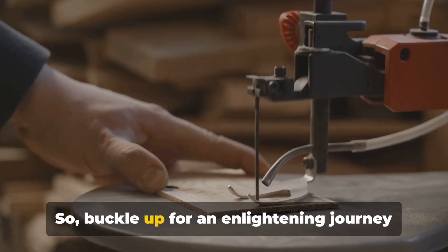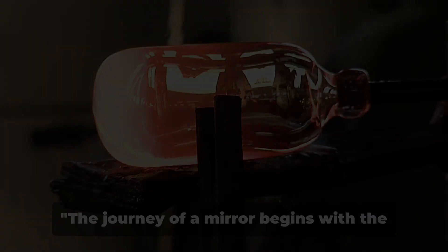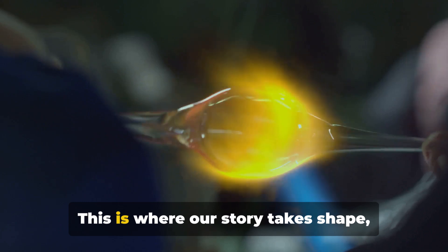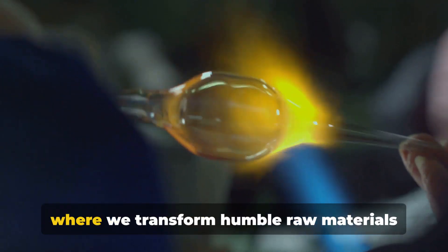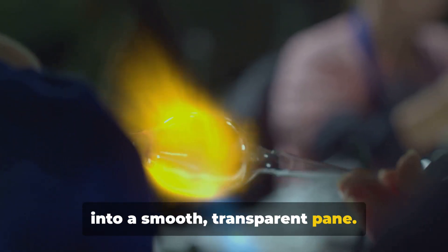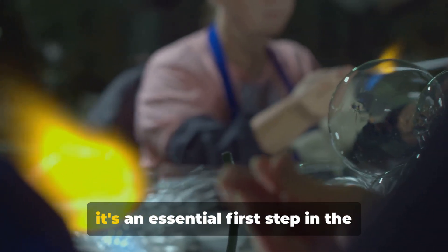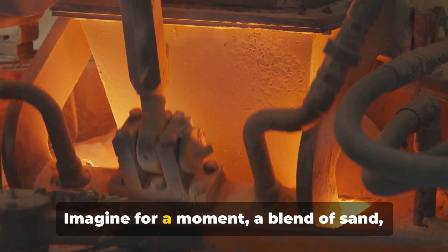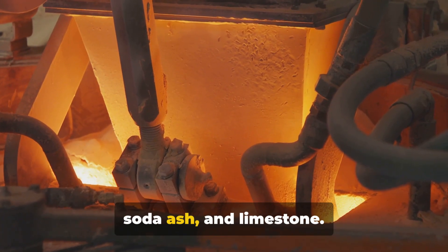Buckle up for an enlightening journey into the world of mirror making. The journey of a mirror begins with the crafting of the glass. This is where our story takes shape, where we transform humble raw materials into a smooth, transparent pane. Crafting the glass is no easy feat, but it's an essential first step in the creation of a mirror. Imagine for a moment, a blend of sand, soda ash, and limestone.